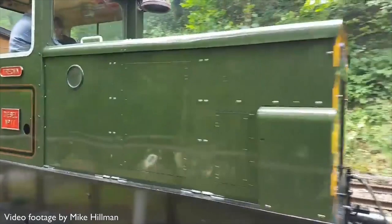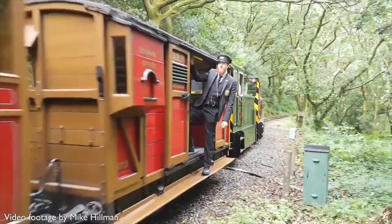This heady mix of the venerable antiques and the latest thing is typical of the delights that the Talyllyn has to offer its visitors.